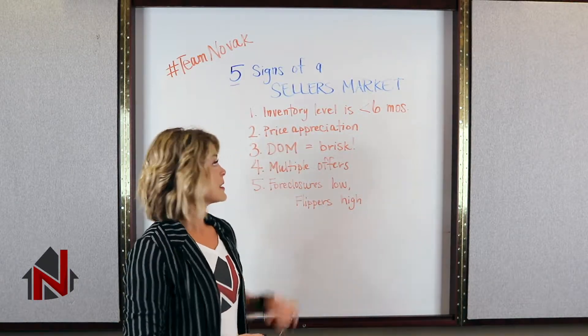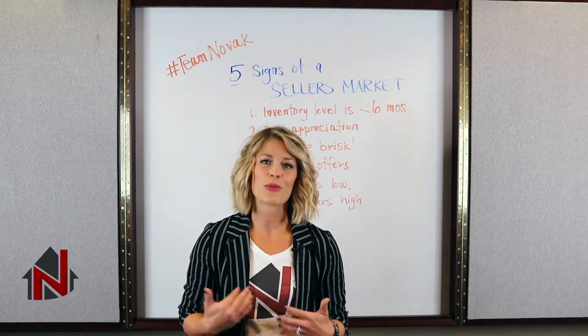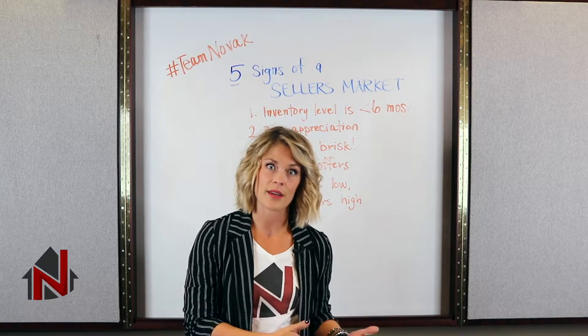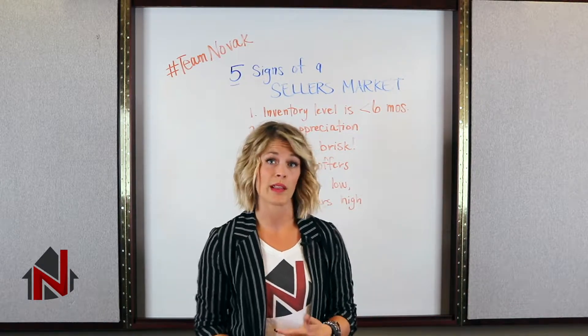Number three, days on market are brisk. So generally in a seller's market we see really low days on market because there are significantly more buyers than there are sellers. Homes are moving quickly off of the market.